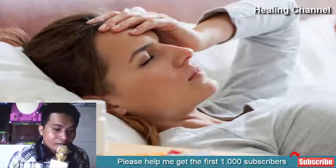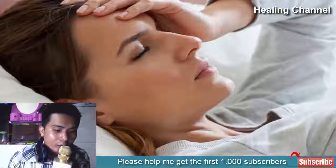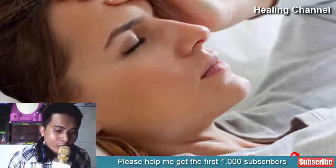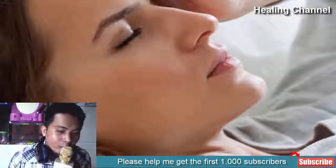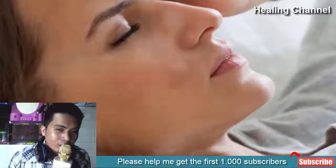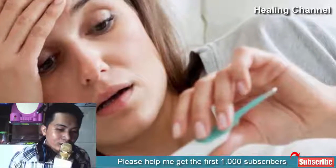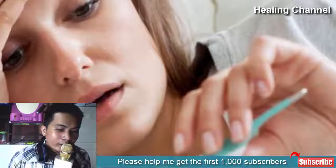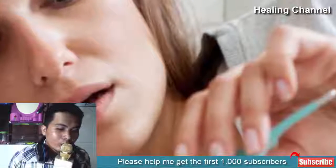Fever can drain your energy and may also lead to other health complications. High body temperatures are fatal and you must act quickly in case you start burning up due to an infection or any other underlying ailment. Although going to a doctor is a must, there is also a slew of natural remedies and ingredients that you can use to treat your fever at home. It is advised that you first consult your general physician to ensure the treatment you use is safe and does not coincide with other health complications.